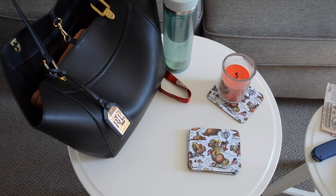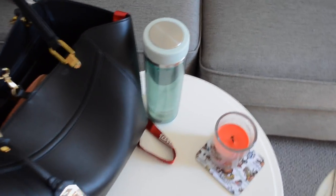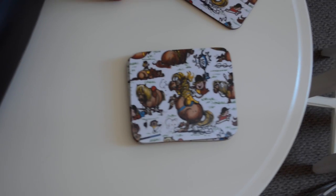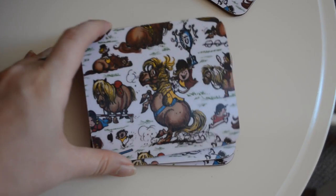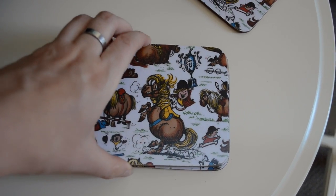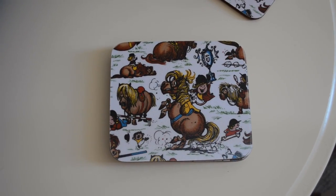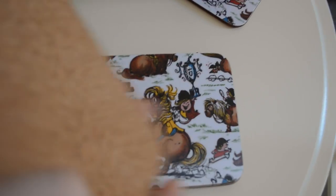I'm about to go to the barn to ride and I just have my purse and my water bottle all ready to go. I just want to show you guys these little coasters I picked up the other day. If you ride horses you probably recognize this little cartoon — it's called Fell. I got these coasters because my tack store was having a big sale. I just have my candles on them but they're so cute and they're just cork on the back.